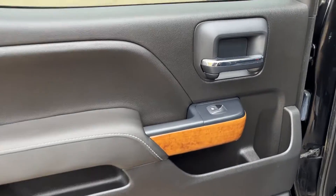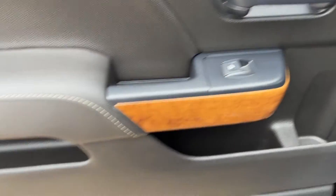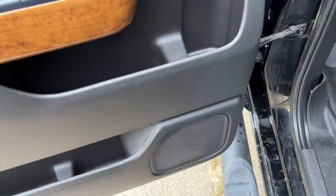Moving into the back of the vehicle. We have our chrome and black finished door handle, power window controls, storage throughout, as well as our speaker.